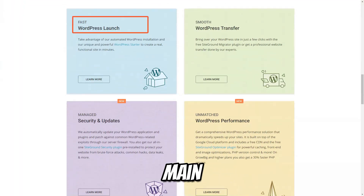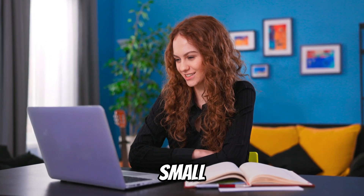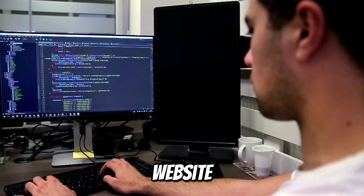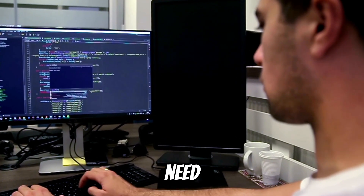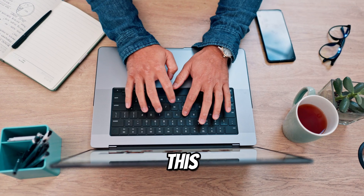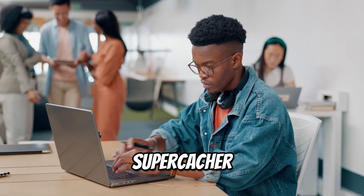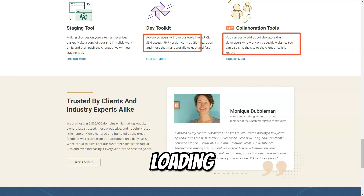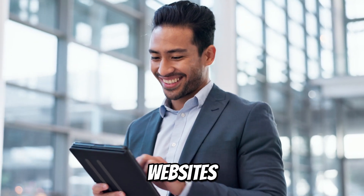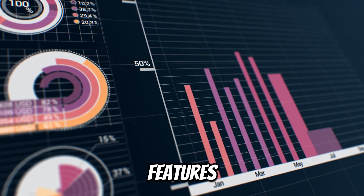SiteGround provides three main hosting plans that cater to different types of users. Startup is ideal for small blogs or personal websites — this plan supports one website and includes all the essential features you need to get started. GrowBig is designed for growing businesses and allows you to host unlimited websites with advanced features such as SuperCacher for faster loading times. GoGeek is the ultimate plan for professionals and large-scale websites, offering premium resources, Git integration, and staging features.